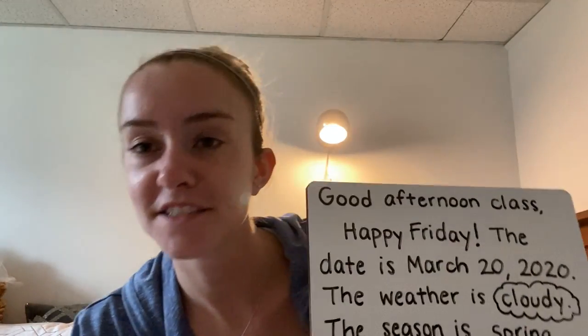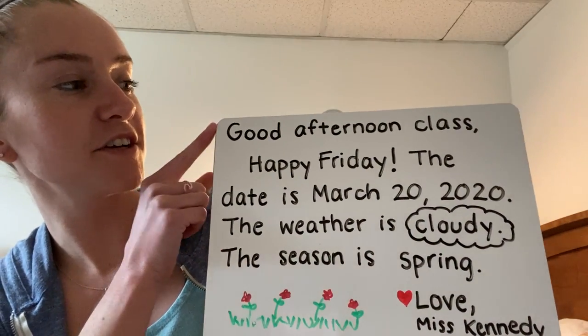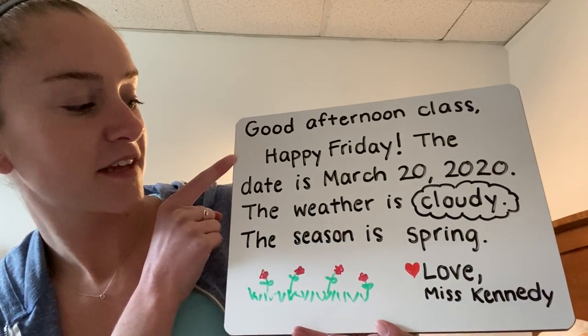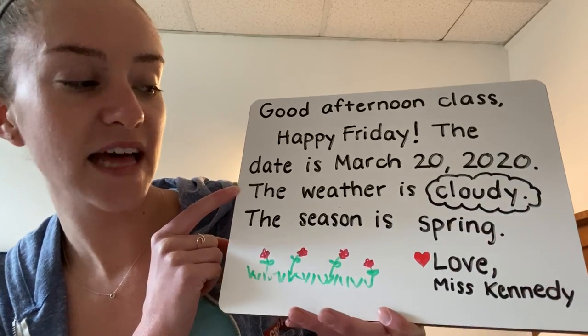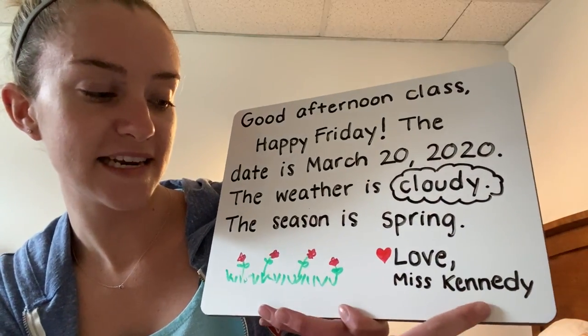Hi everyone, I hope you're all doing well. I have my message for you today. It says: Good afternoon class. Happy Friday. The date is March 20th, 2020. The weather is cloudy and the season is spring. Love, Miss Kennedy.